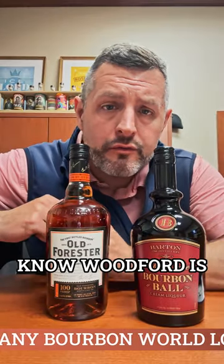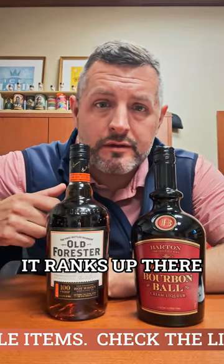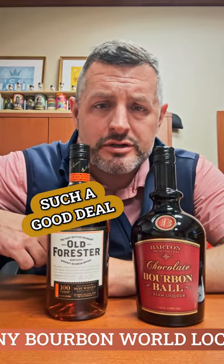There's two things you've got to have for the Derby. Number one, I know Woodford is the sponsor of the Derby, but really the bourbon of Louisville is Old Forester — an Old Forester Hunter Proof Signature. This is my everyday go-to bourbon. It ranks up there with Wild Turkey, but I give this a slight edge because it's so balanced, so easy to drink. It's got so much flavor and it's such a good deal.